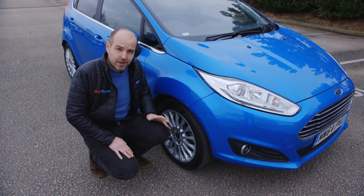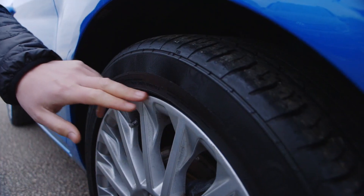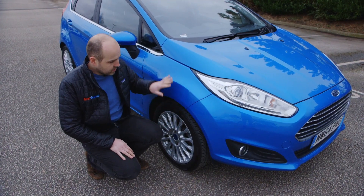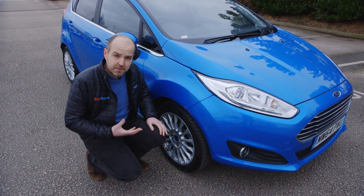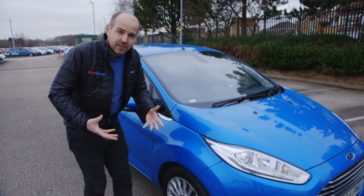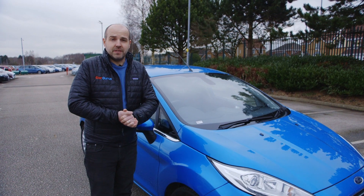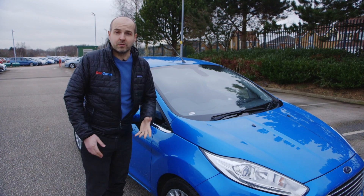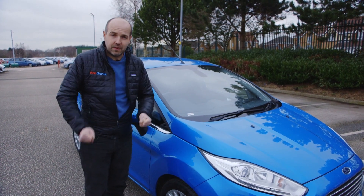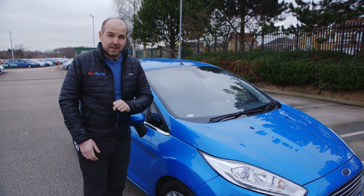Fiestas tend to be driven quite a lot in urban environments, and that can mean things like curbed wheels, so just have a good look at them. Check the bodywork as well for any dings or scratches. In terms of ride, handling and engines, the Fiesta should feel very responsive. If not, suspect something is wrong. It might be that on early cars in particular, the wheels could sometimes buckle, so if you feel that when you're driving, suspect a problem.